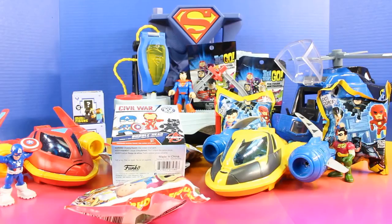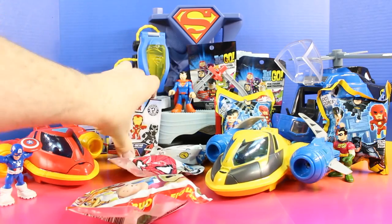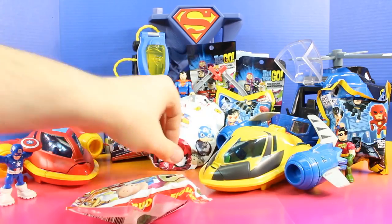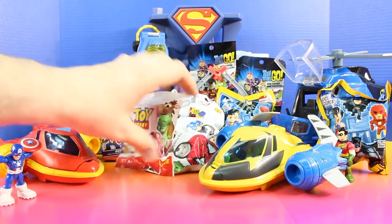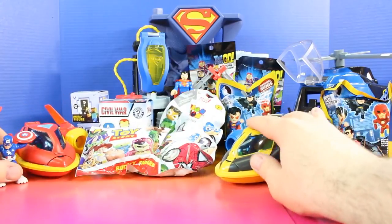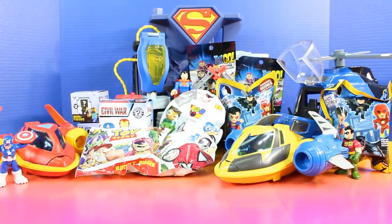We have so many cool surprise toys to open up, but we have one problem — we have to make some room because Batman is on his way with a ton more surprise toys. So let's put these back here and put our Toy Story buddy figure right there. That should be enough room for Batman.